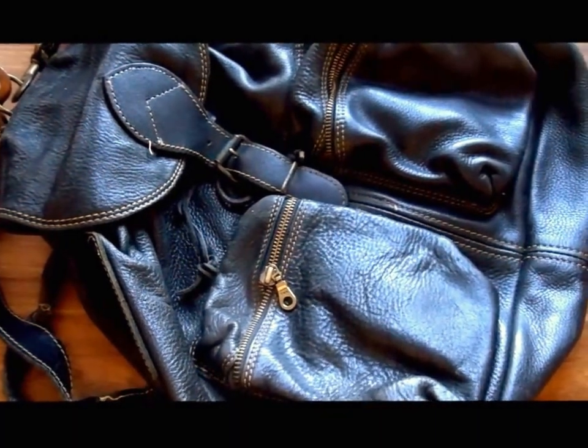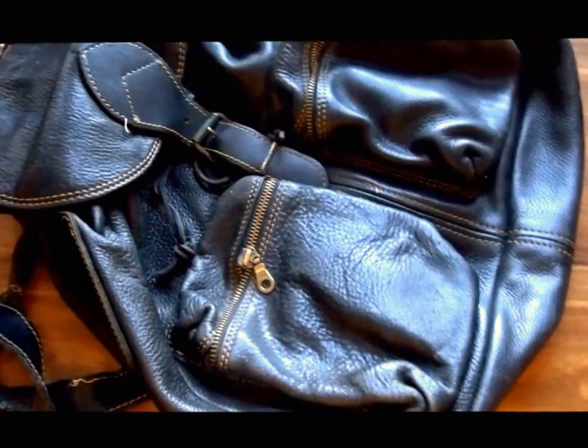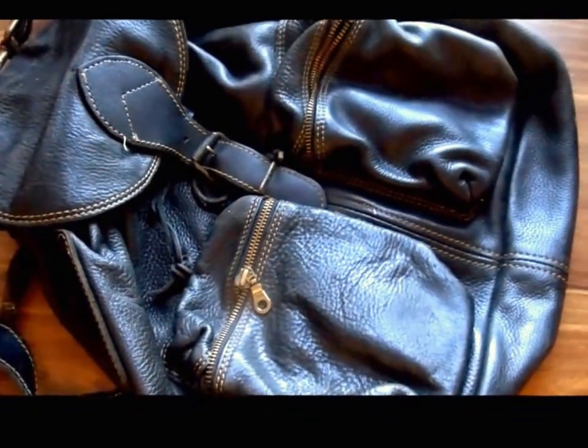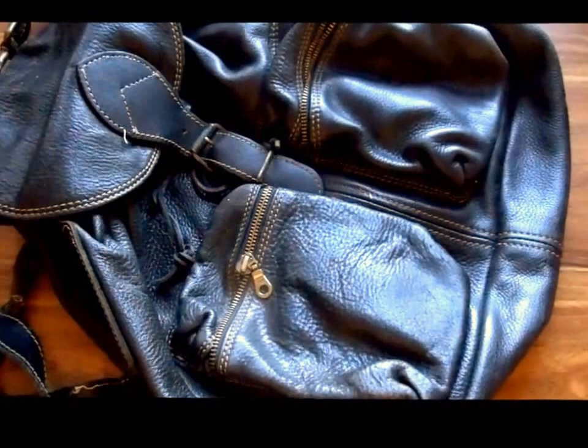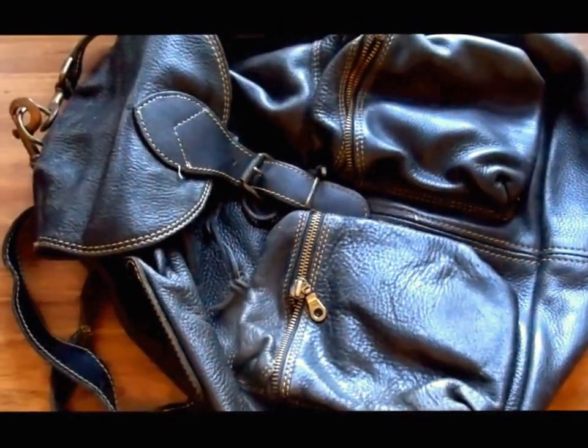Hey there, social media! This is Lady Nick, your social media red guy. I have another bag that I have scheduled for upcycling during 2017. Just wanted to share with you the details of it.